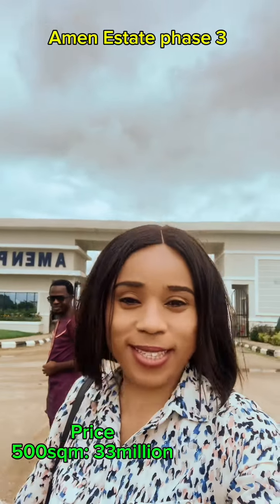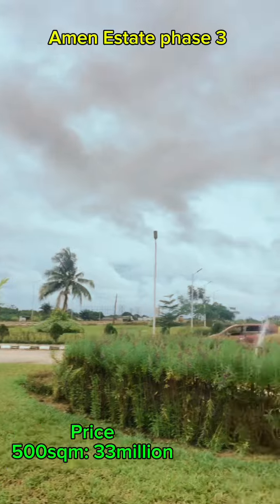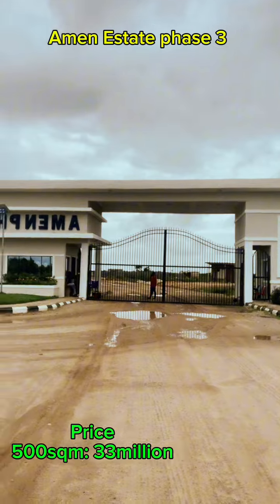This is Emma Estate Phase 3, facing the Lucky Expressway. You can see the beautiful estate and the water fountain here.